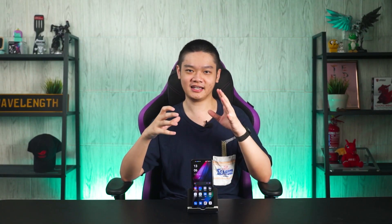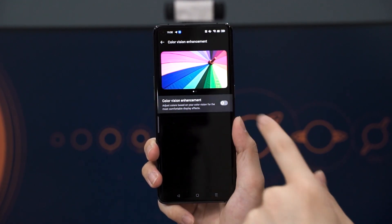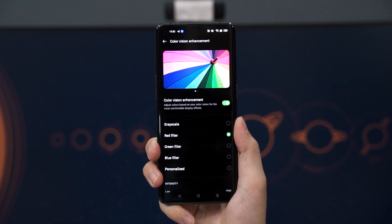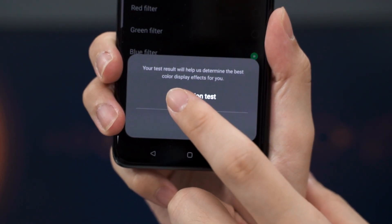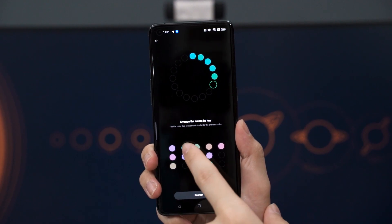One cool feature here is called Color Vision Enhancement. I'm not sure if this feature is meant for people with color blindness, but it allows you to change between different color filters. We can also take a quick test to personalize how the colors will look most comfortable to us — and that's something new.